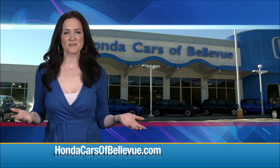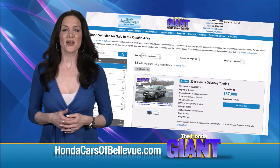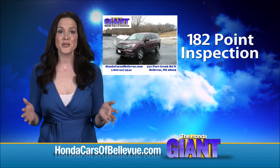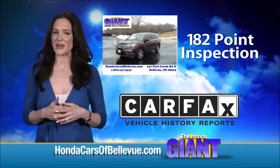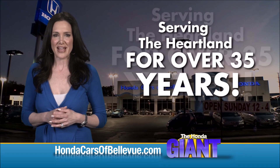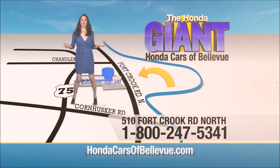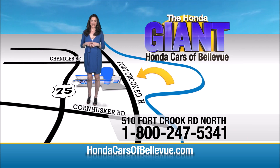Thanks, Brian! For Nebraska's largest selection of Honda Certified Pre-Owned vehicles, go to hondacarsofbellevue.com. Each has passed a rigorous 182-point inspection, is up to date on maintenance, and comes with a Carfax history report. Serving the heartland for over 35 years, one happy Honda customer at a time. Honda Cars of Bellevue — one small step off Kennedy Freeway, one giant Honda savings store.